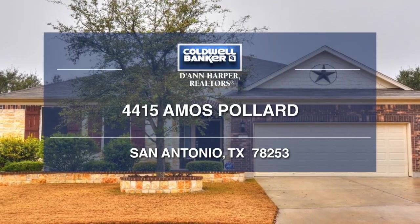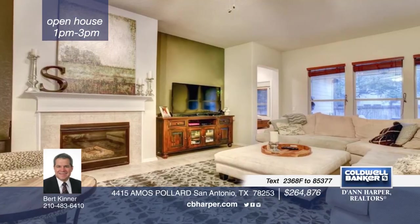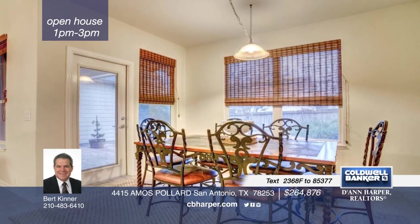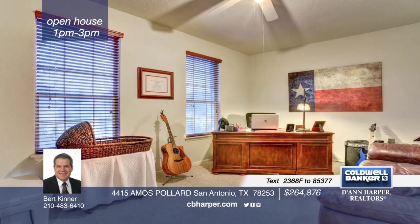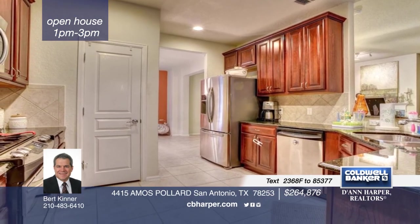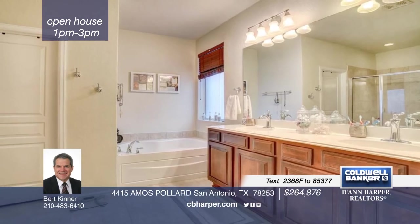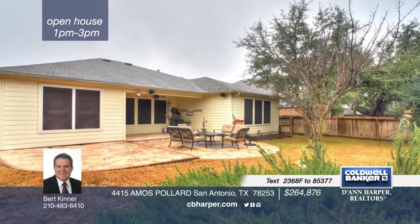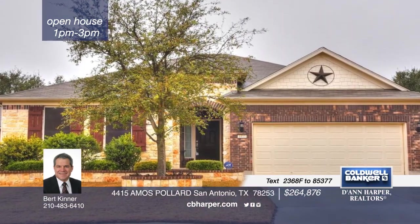Clean and well-maintained, this 3-bedroom, 2-bath, 1-story home in Alamo Ranch features an open floor plan with 9-foot ceilings, ceramic floors, and cozy living areas. The kitchen shows off a bar, 42-inch cabinets, granite countertops, and gas cooking. Plus, enjoy the luxury of two eat spaces. Other amenities include a water softener and sprinkler system. Coil replaced on the 14-SEER HVAC and extended patio, all in a wonderful community. Call Burt for additional information on this great home.